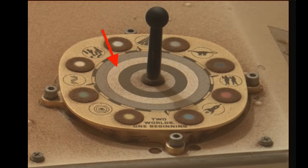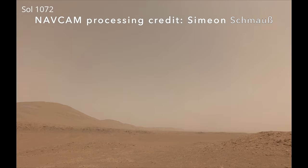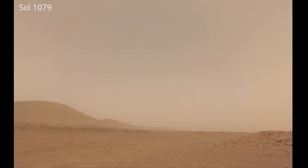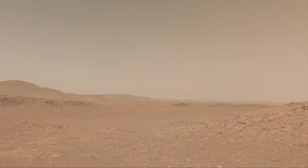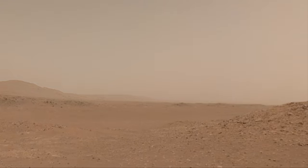Looking north along the mountainous rim of Jezero Crater, increasing dust in the air decreased visibility until the most distant mountains became obscured — a version of Martian air pollution, I guess.